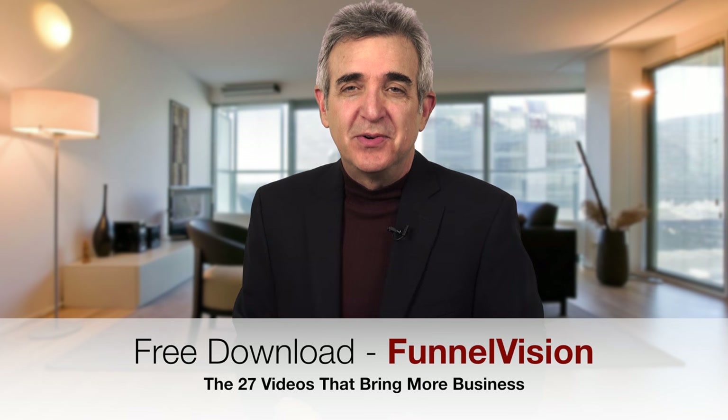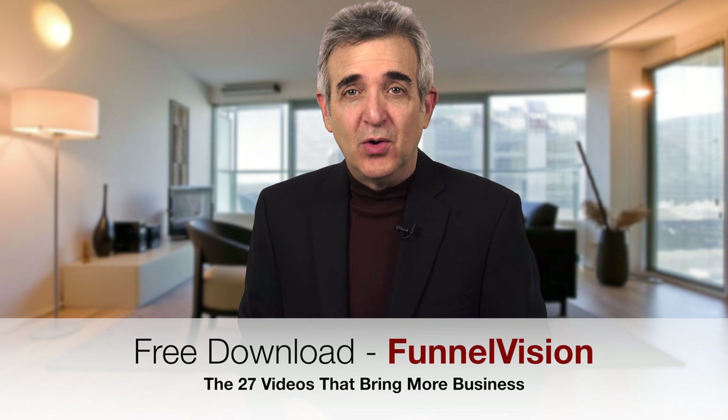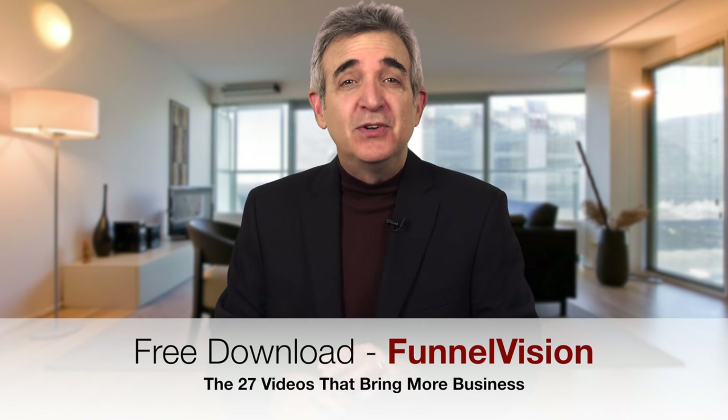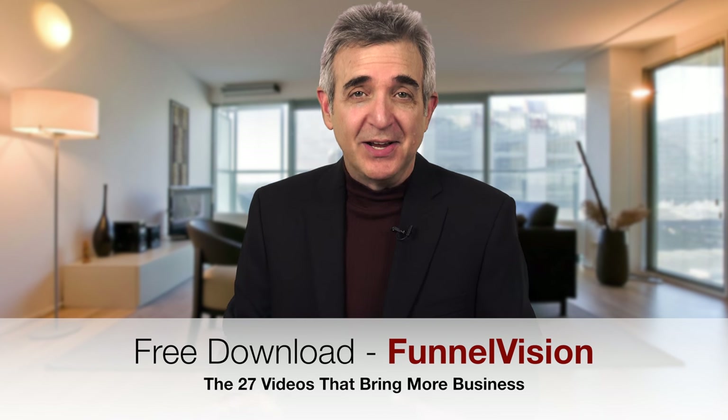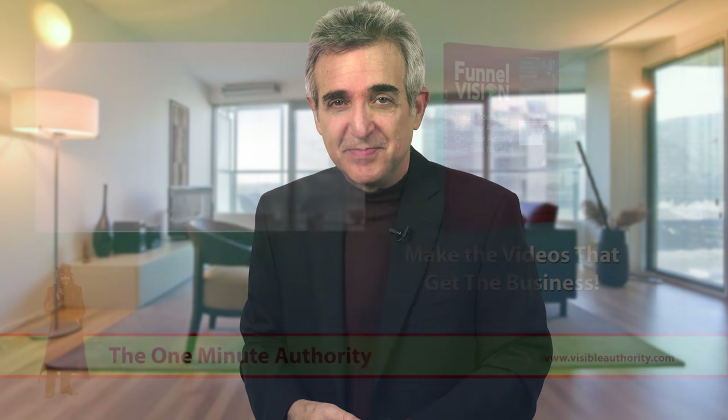If you'd like to learn how to make more videos that attract your ideal clients, you're invited to join our free community where thousands have already discovered the secrets of online authenticity and attraction. To start, you can download a free copy of Funnel Vision — the 27 videos worth making for your business. Make even two of them and you'll be miles ahead of your competitors. That's it for now. We'll see you next time on the One Minute Authority. Thank you.